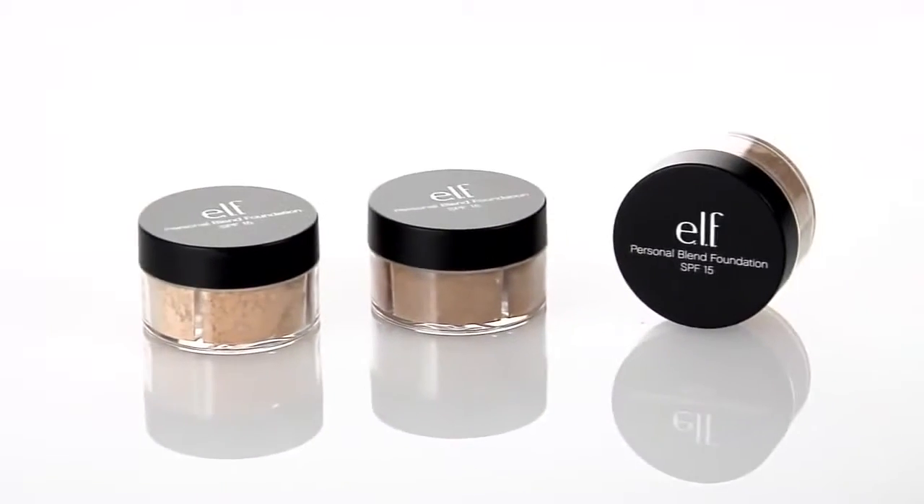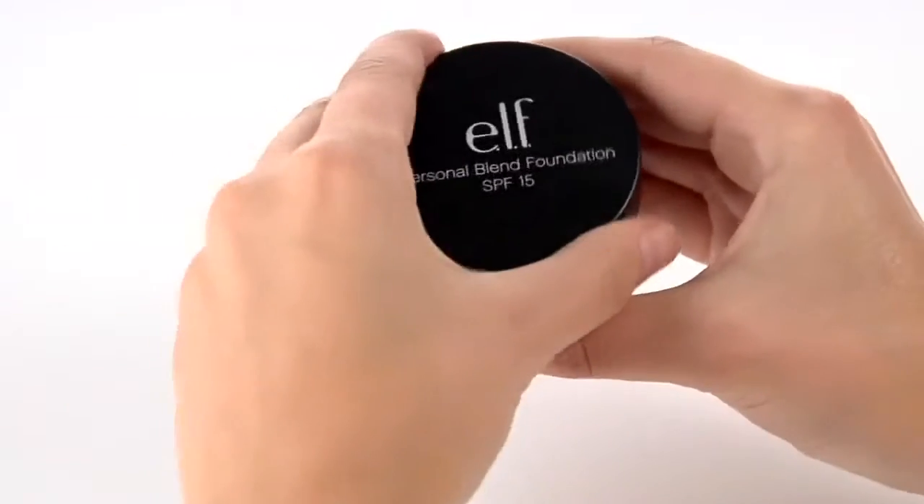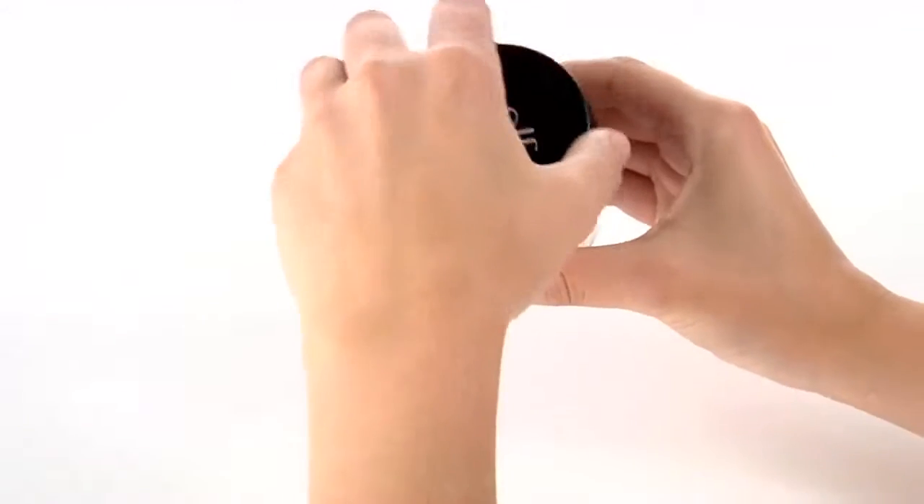Hey guys, Achelle here for e.l.f. Cosmetics. Let's check out the Mineral Personal Blend Foundation.